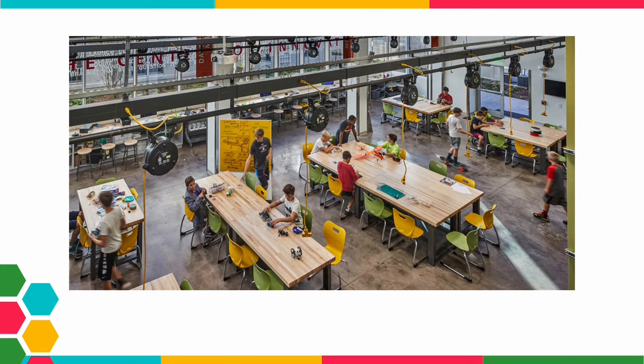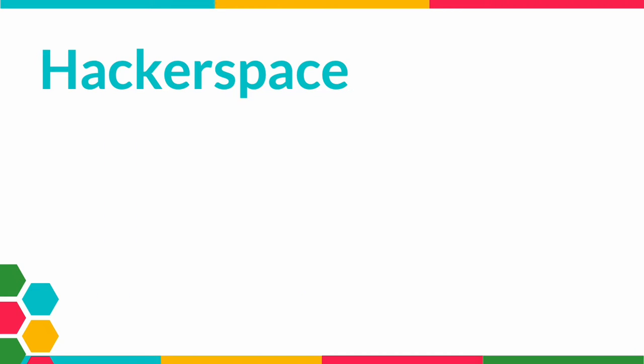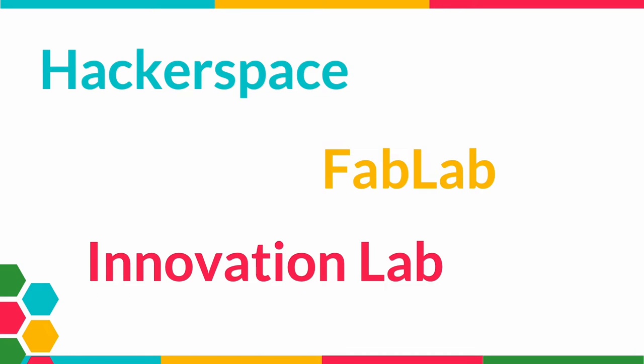Many of you might see this space and know exactly what it is. Others may not. For those of you that don't know what this space is, it is a makerspace. It can also be called a hackerspace, a fab lab, or an innovation lab. There are many names for a space like this.